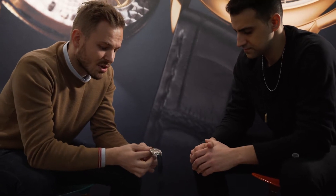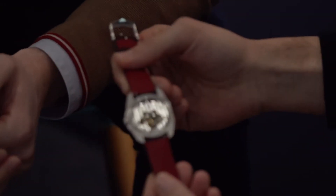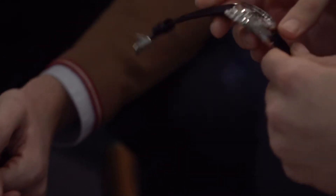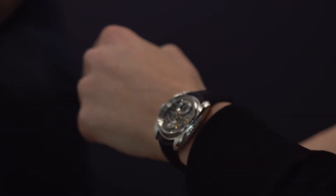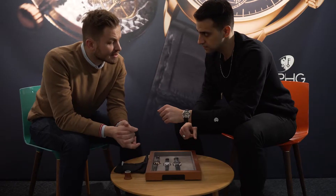Here you have a stop-balance and a reset seconds — when you pull the crown you can set the right time. You have the seconds complication and you can see the balance wheel stops in the back as well. This is also the first smaller case from the AK series — we're at 41mm. We make this in steel and in titanium.